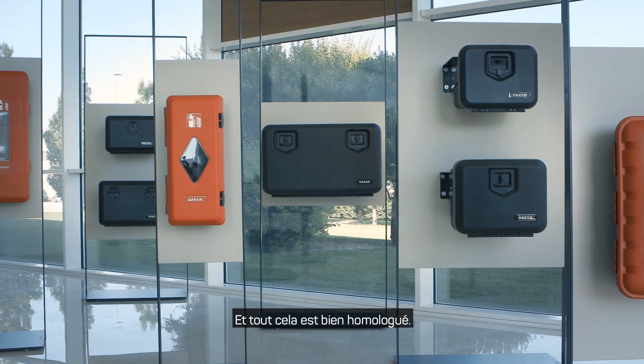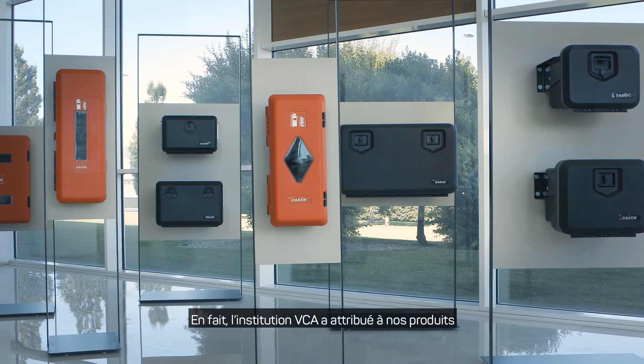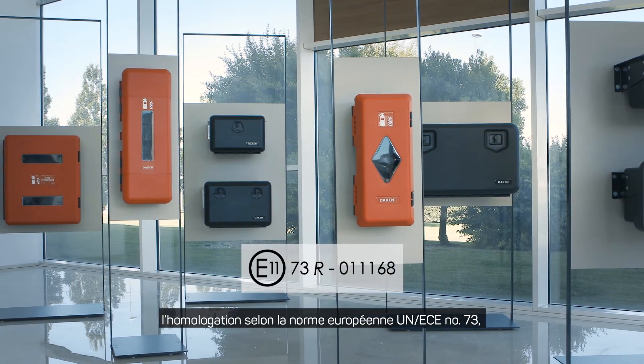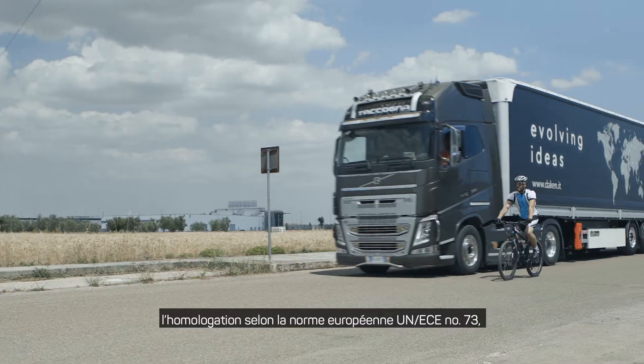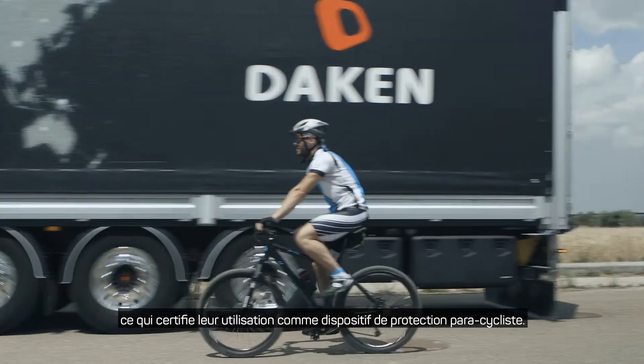This is all certified. As a matter of fact, the Vehicle Certification Agency has conferred our products the UN ECE 73 homologation, according to the EU laws, certifying that they are suitable as lateral protection system.